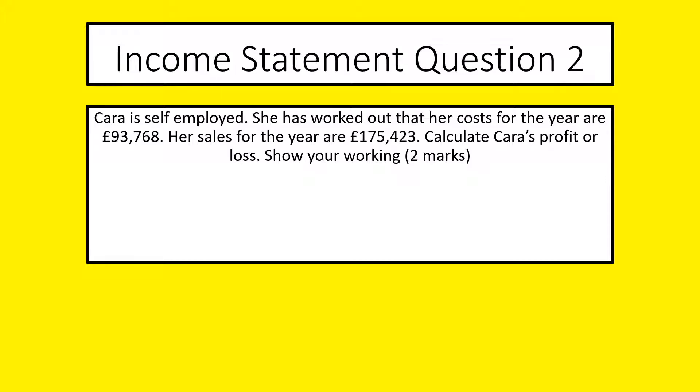We've been asked to calculate her profit or loss and to show our working. You will get two marks if you get the question correct. You will get one mark if you've shown your working but have not got the answer correct.